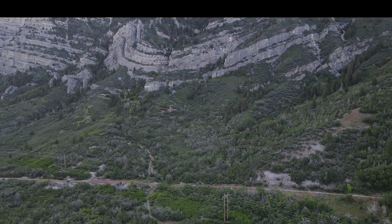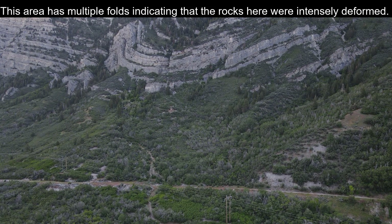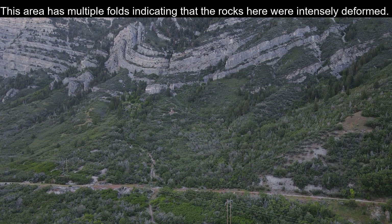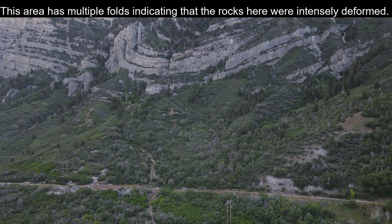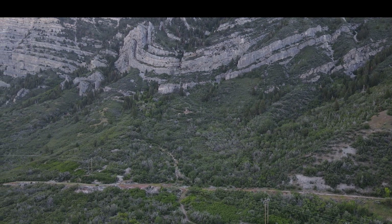When you see a series of these rocks like you do here — anticlines and synclines — you're observing clues in geology that tell you the area had been deformed and compressed, likely in a plate event, meaning two plates smashing together.